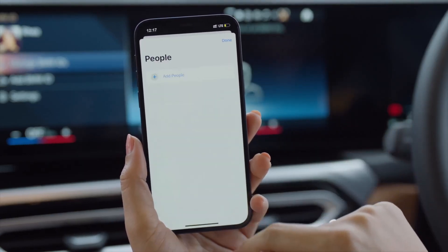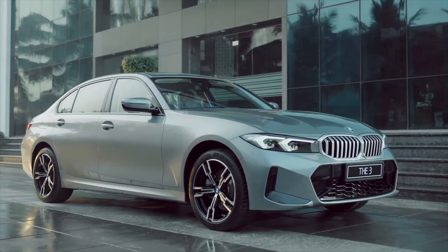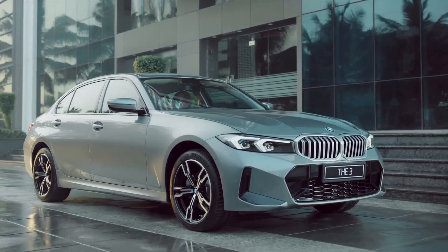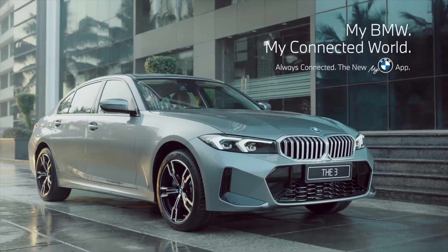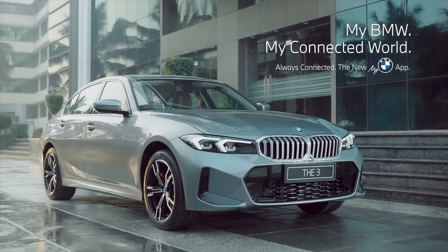You can also modify your access list by deleting an existing account and adding a new one. But the joy doesn't end here — there are a whole lot of other incredible things that you can do with your BMW and the my BMW app. Continue watching our my BMW app how-to series for more information and joy.